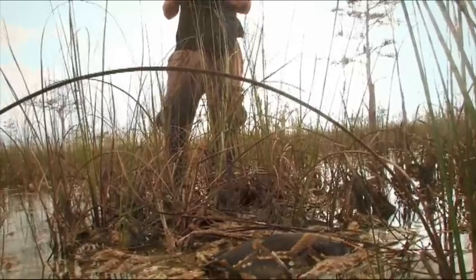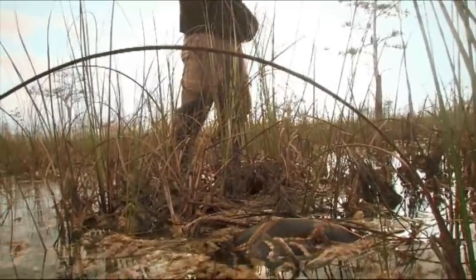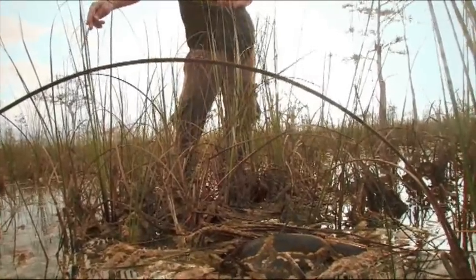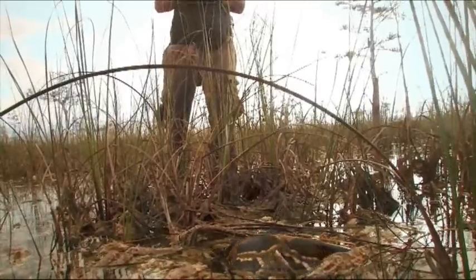They have a very broad diet. They eat lots of birds, lots of mammal species, and they also successfully eat and consume alligators. They have the potential to eat many of our threatened, endangered, or imperiled species.